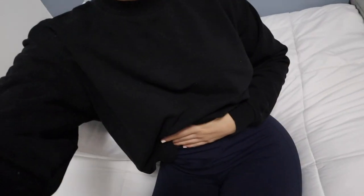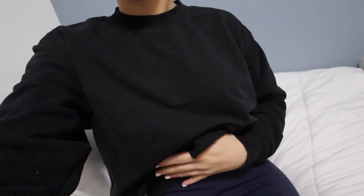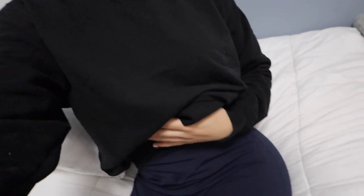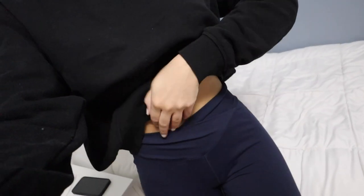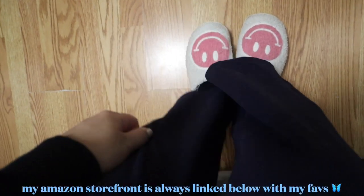I just got ready and threw on something simple since I have an appointment this morning. I'm wearing an H&M crew neck and Halara flare yoga pants with a little crisscross top — super flattering and cute. I'm also obsessed with my slippers, which I'll link below — they're from Amazon. I can't wait for spring outfits, but honestly I do love wearing cozy stuff too.